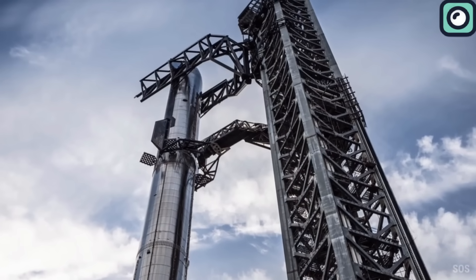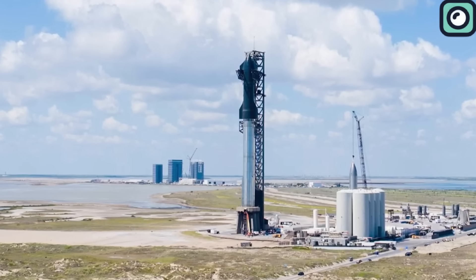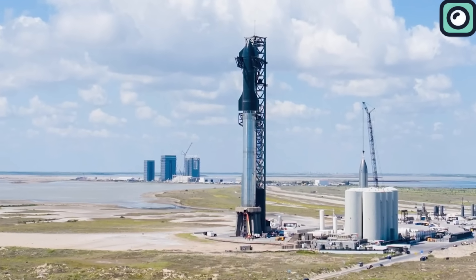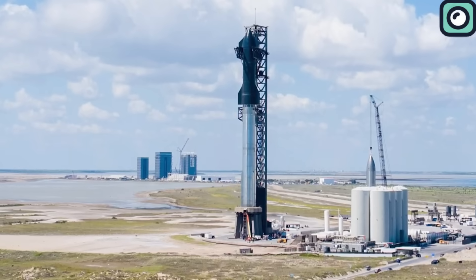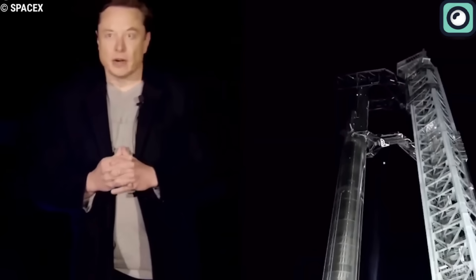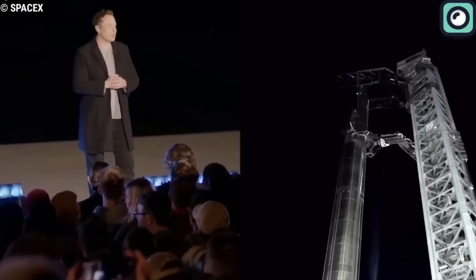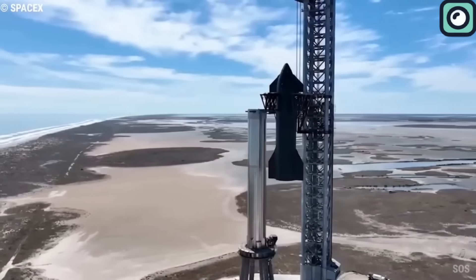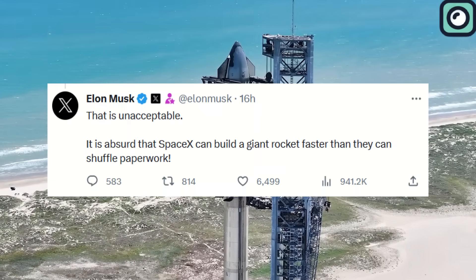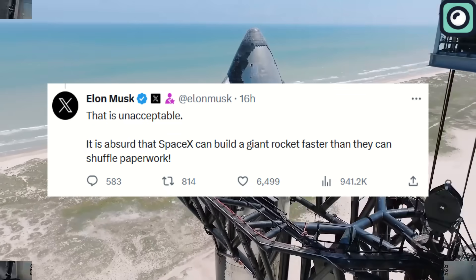There's a snag in the countdown: the all-important regulatory approval. It's almost ironic that the most advanced rocket ever built is being held up by paperwork, and it's not just fans who are feeling the frustration — Musk himself has voiced his concerns. After the Starship launch in April, he lamented the slow speed at which U.S. fish and wildlife officials were processing SpaceX's documentation, tweeting: 'It's crazy that SpaceX can build such a big rocket faster than they can review some papers.'